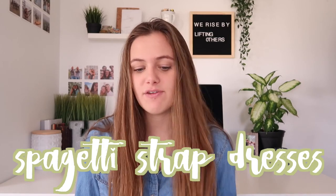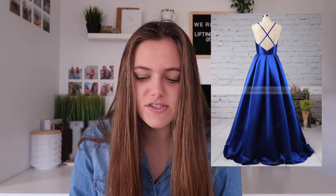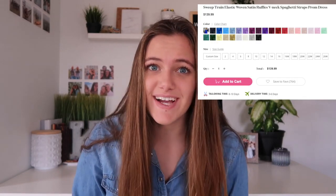The last trend of 2019 prom is the spaghetti strap. This dress is a beautiful ball gown — a sweep train elastic woven satin ruffle spaghetti strap prom dress. The blue color is beautiful, and the back has gorgeous crisscross straps. The front shows the spaghetti straps leading up over your shoulder with a really nice V-neck. This dress is only $139, which is such a good deal — I feel like it would be about $200 in store, so you're saving about $60. They also have so many colors.